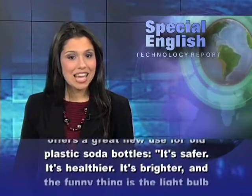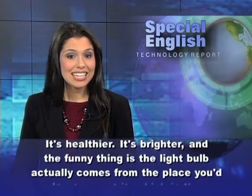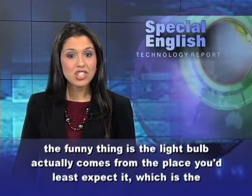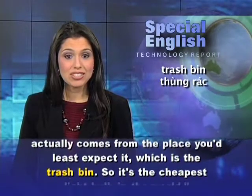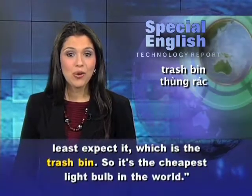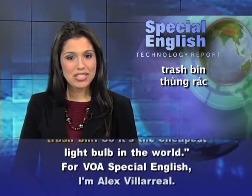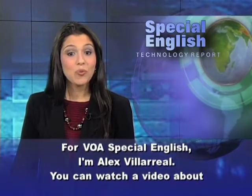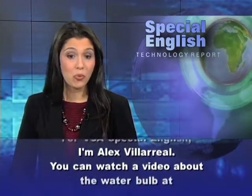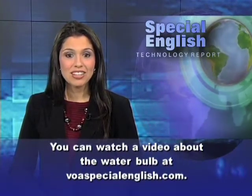He says it's safer, it's healthier, it's brighter, and the funny thing is, the light bulb actually comes from the place you'd least expect it, which is the trash bin. So it's the cheapest light bulb in the world. For VOA Special English, I'm Alex Villareal. You can watch a video about the water bulb at voaspecialenglish.com.